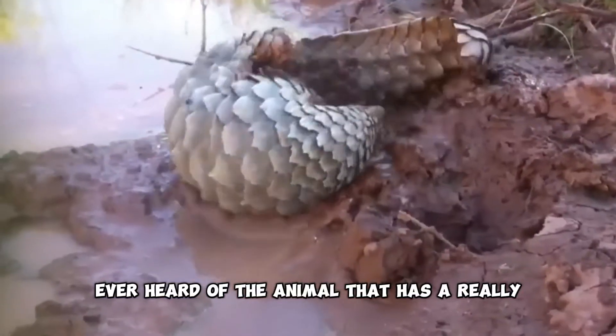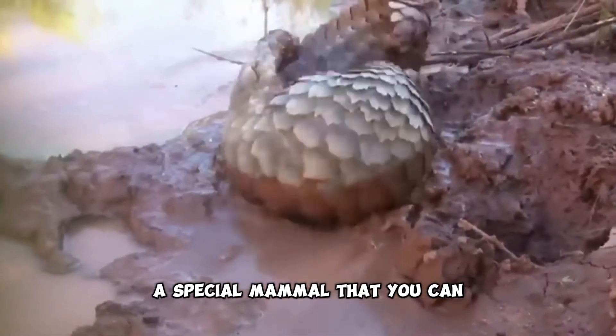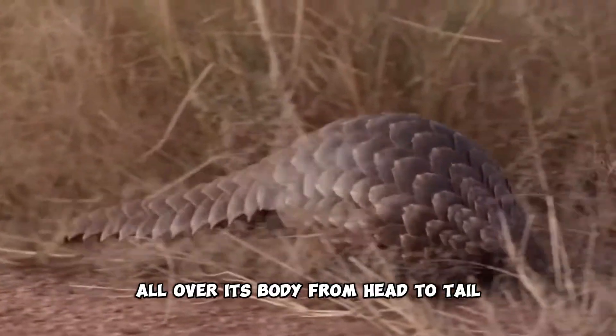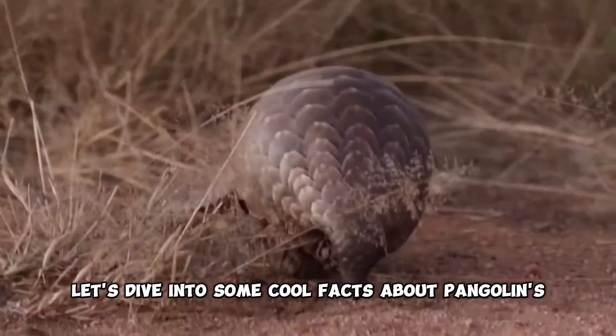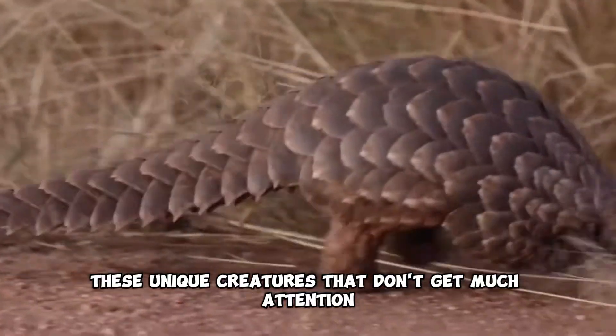Ever heard of the animal that has a really unique shape? It's the pangolin, a special mammal that you can easily spot by the tough scales all over its body. From head to tail, let's dive into some cool facts about pangolins — these unique creatures that don't get much attention.